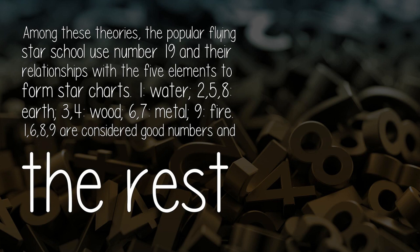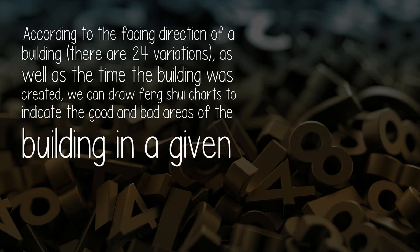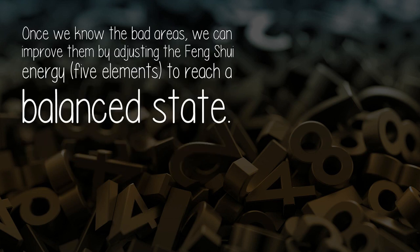1, 6, 8, and 9 are considered good numbers, and the rest are bad. According to the facing direction of a building there are 24 variations. As well as the time the building was created, we can draw feng shui charts to indicate the good and bad areas of the building in a given period.